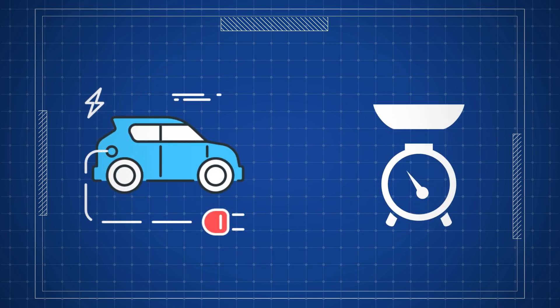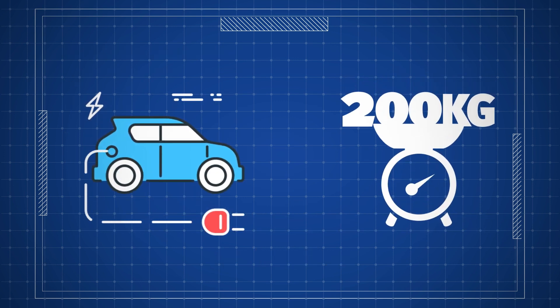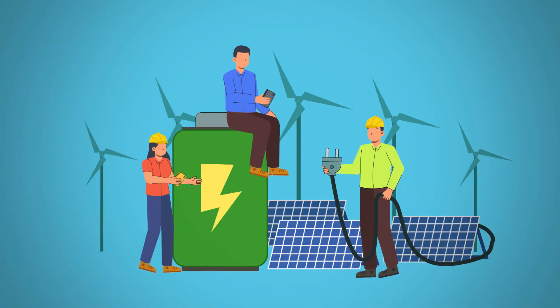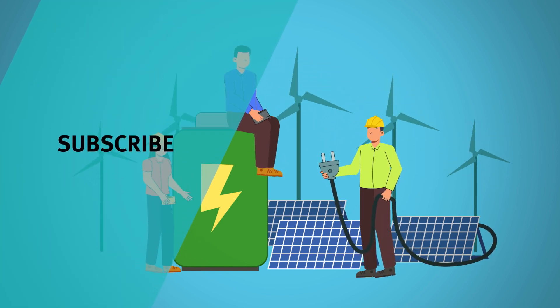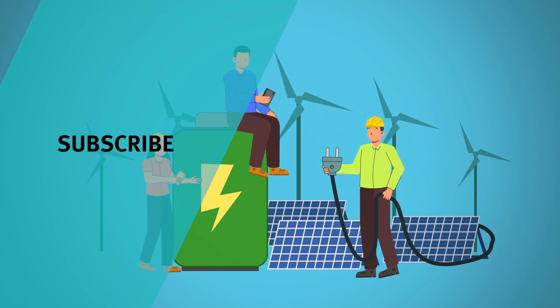An electric car alone contains close to 200 kilograms of critical minerals. And it's this growing demand for Queensland's critical minerals that will create economic opportunities and good jobs across the entire state as we help our state and the world transition to net zero.